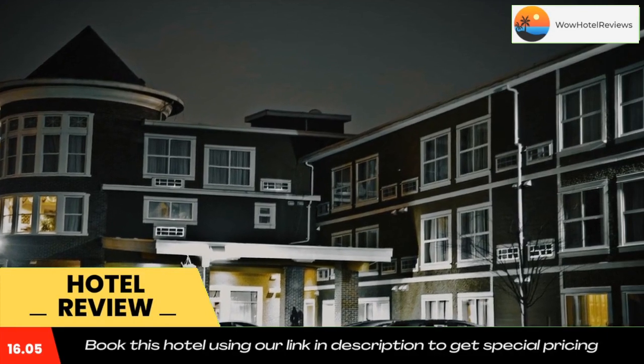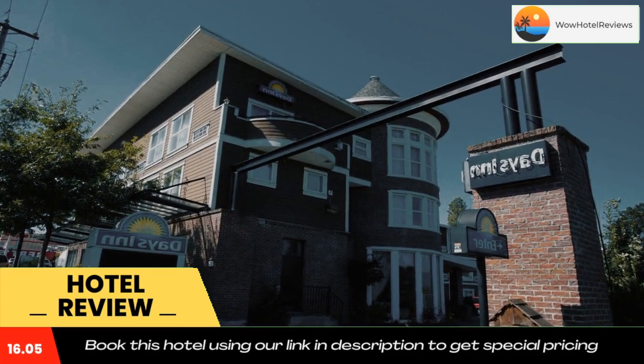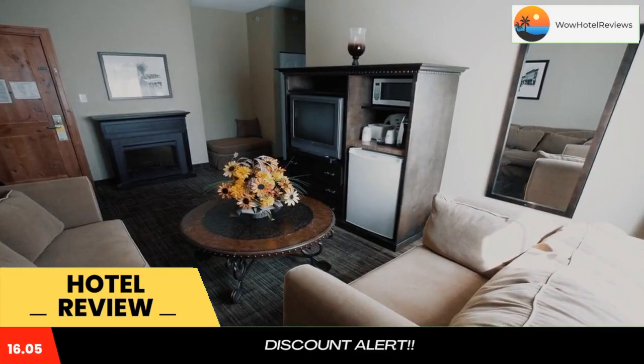Featuring a daily continental breakfast, Days Inn Surrey offers a 24-hour front desk with luggage storage. Central City Shopping Center is only two minutes away.